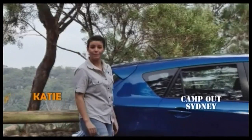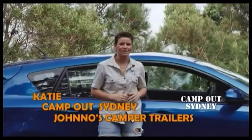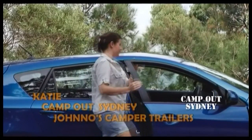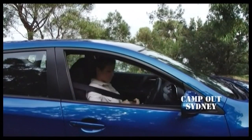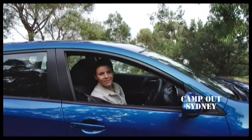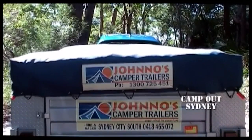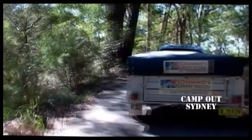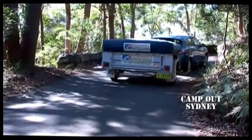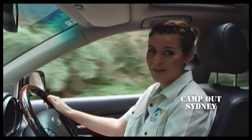Hi there, my name's Katie and I'm from Camp Out Sydney and Jono's Camper Trailers. Today I've got something special to show you. I'm on my way to a great camping spot and I'll show you just how easy it is to set up a Jono's Camper Trailer.